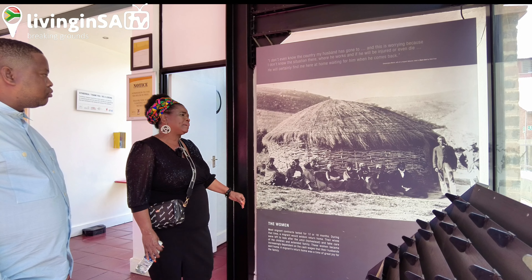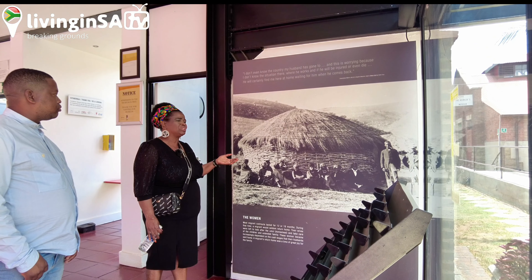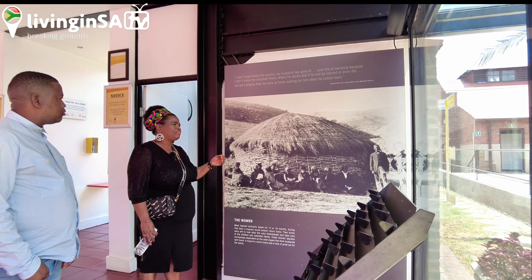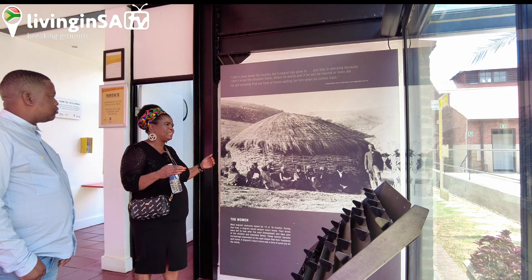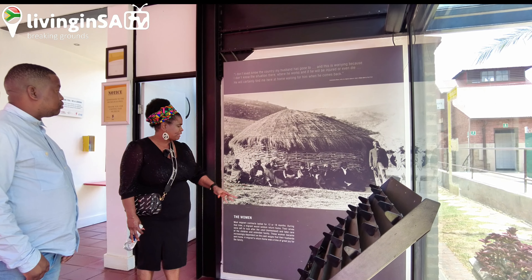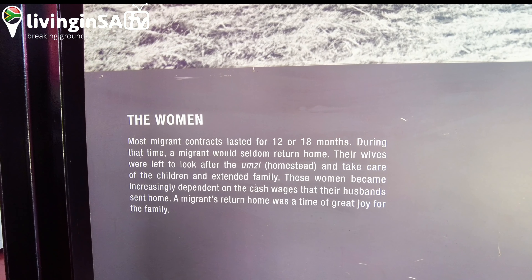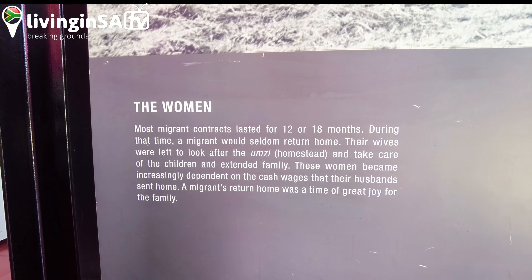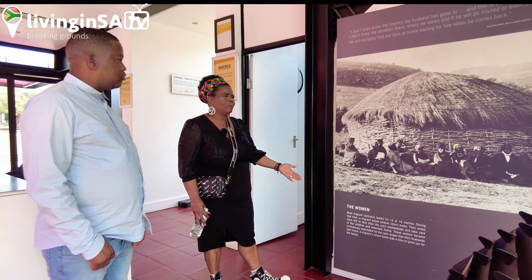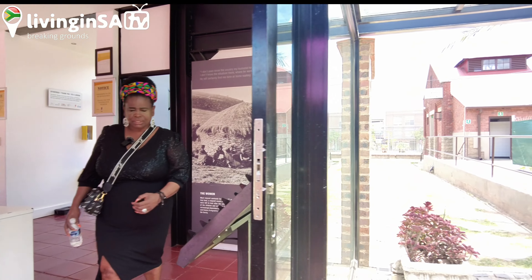Husbands were not coming back home — they were engulfed by the city. Women had to raise kids on their own, and for a boy child it was very difficult to be raised without a father. This migrant system disintegrated family orientation. The kids and mothers were raised without their fathers; husbands signed 18-month contracts and some of them never went back home. That is how the migrant system has affected people, because many male workers never returned home.